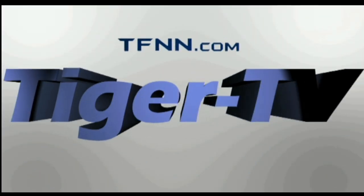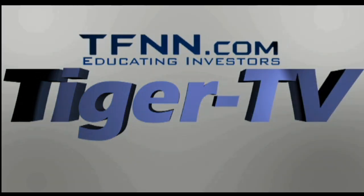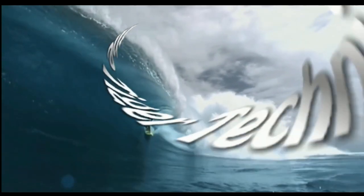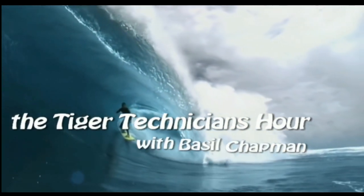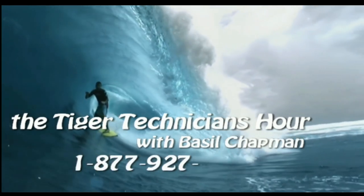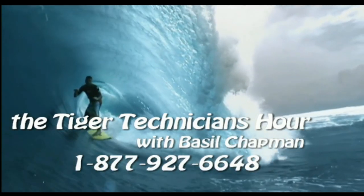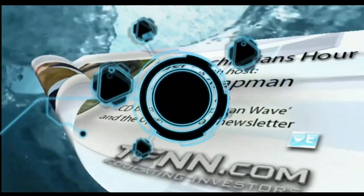The following is a presentation of TFNN. The Tiger Technician Hour with your host, Basil Chapman. Call now toll free at 1-877-927-6648. Good morning, everyone. Basil Chapman here. This is the Wednesday, the 8th of November edition of the Tiger Technician's Hour.